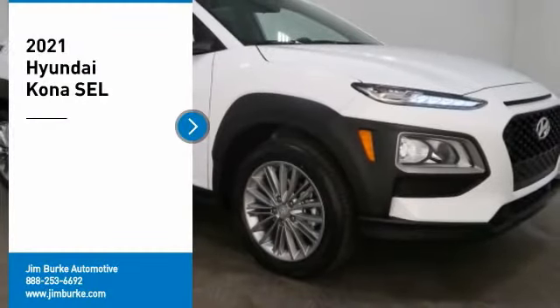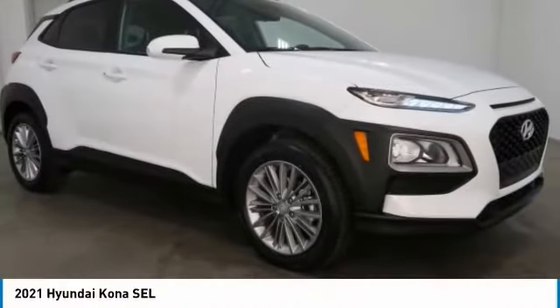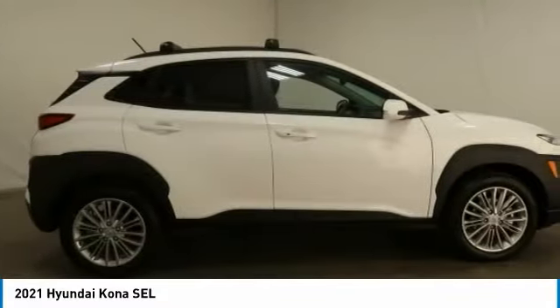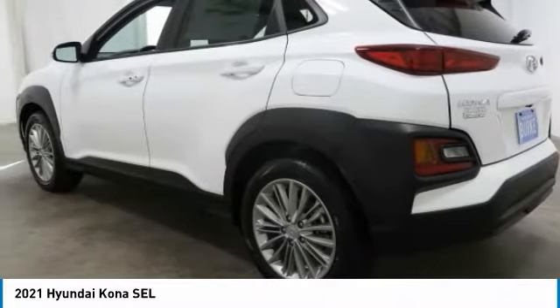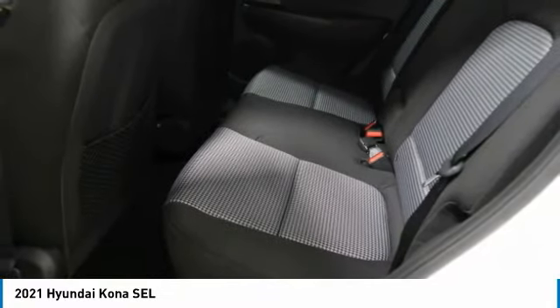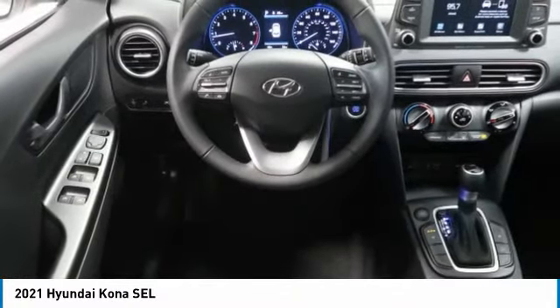We are pleased to show you the 2021 Kona. The Hyundai Kona provides a wide variety of functionality in a small SUV body. The energetic design is perfect for those looking to marry their adventurous side with their urban lifestyle. Here are some of this vehicle's great options.